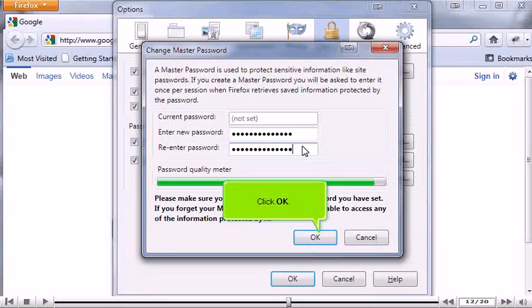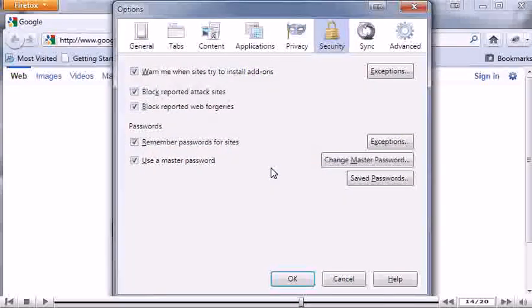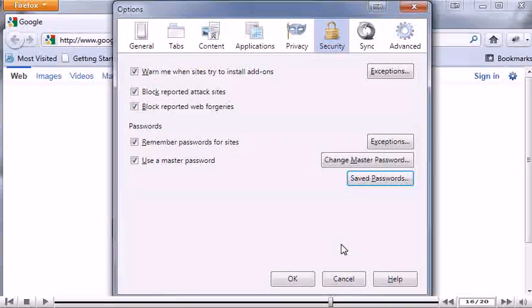Click OK. Click Saved Passwords. Any passwords that have been saved will show up in the list. Click OK.